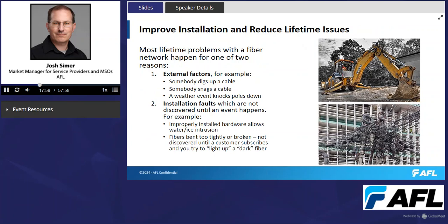Improving installation and reducing lifetime issues is another huge impact on time and cost. Most lifetime problems with a fiber network happen for one of two reasons: external factors, such as someone digging up a cable, snagging an aerial cable, or a weather event knocking poles down — which manufacturers can't do much about — or installation faults not discovered until some event occurs. Examples include improperly installed hardware that allows water and ice intrusion, where water or ice can rupture a splice closure and break fibers.